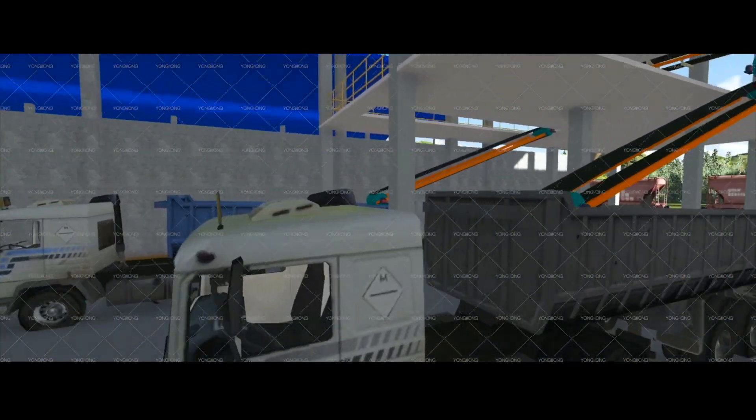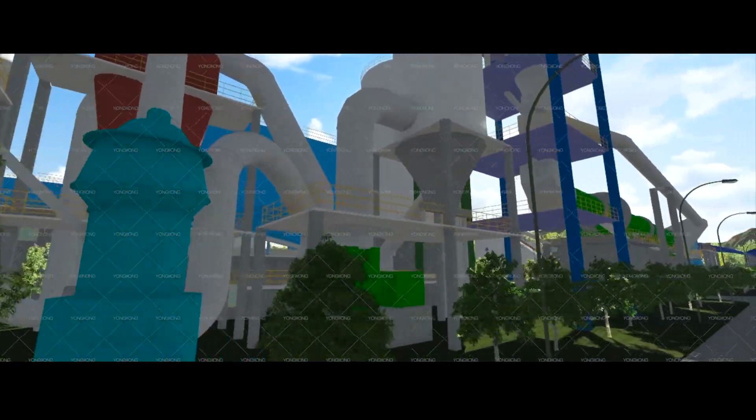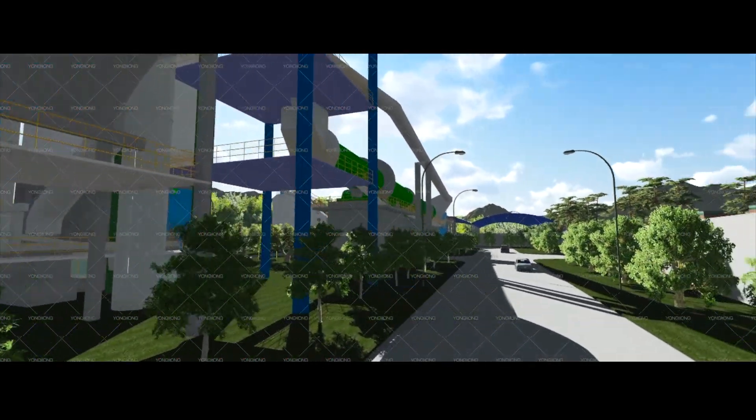This is cement loading line. This is the raw meal vertical mill and kiln tail waste gas treatment. This is cement bin.